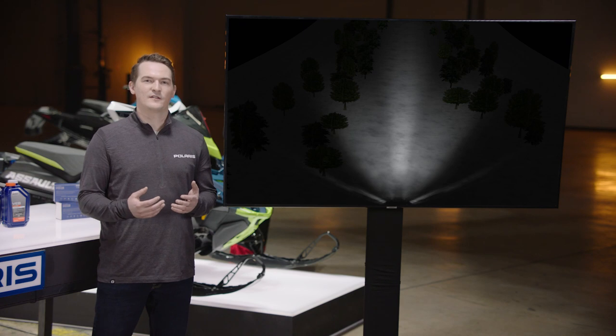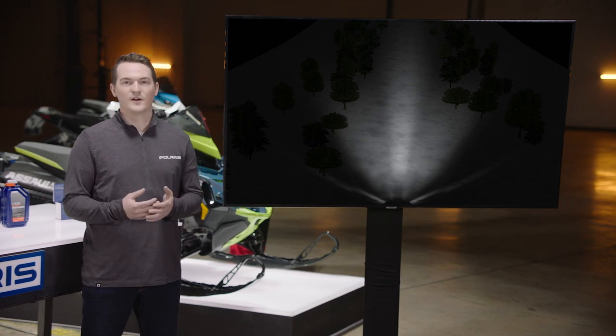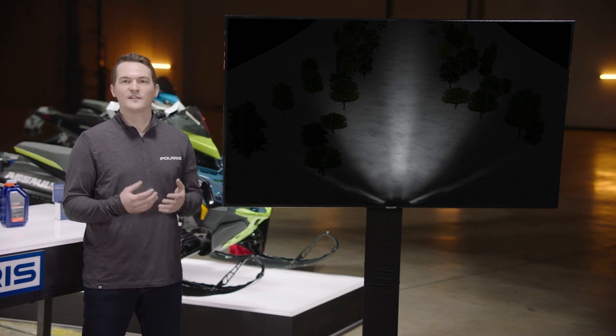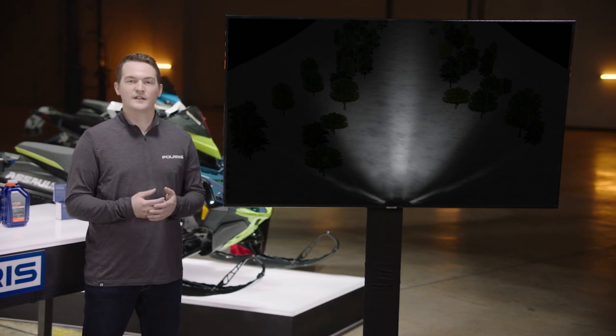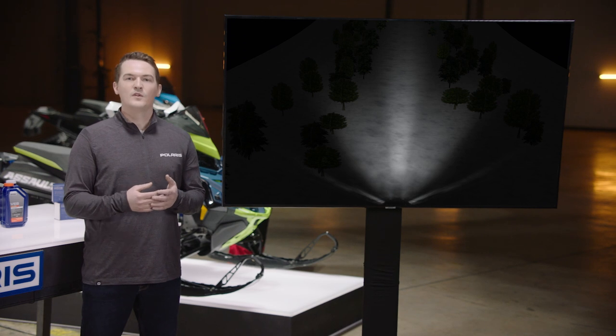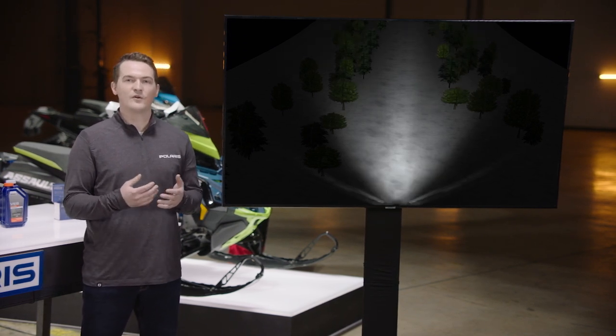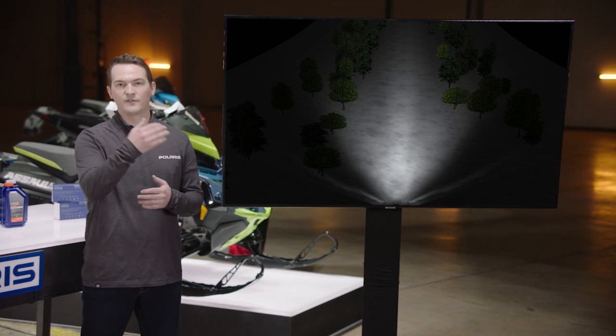To give you a better idea of how powerful these new lights are, if you look at this view you can see the standard high beam — it provides great visibility around the sled and down the trail. But when you pair the high beam with the auxiliary punch light, you'll notice the down trail illumination is way brighter and much further.